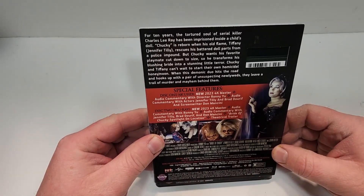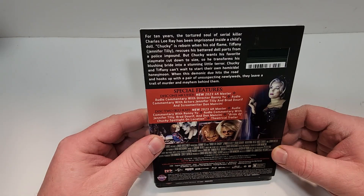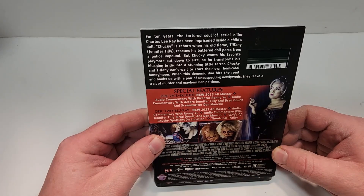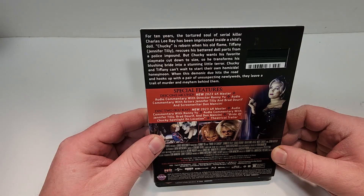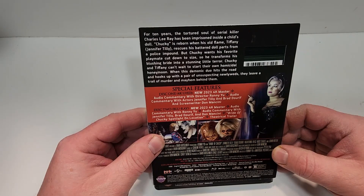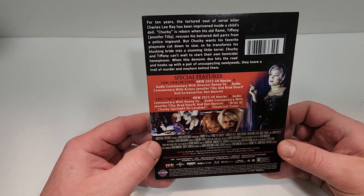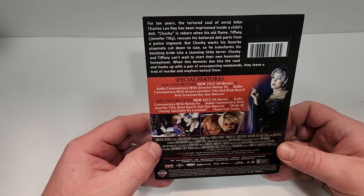For 10 years, the tortured soul of serial killer Charlie Ray has been imprisoned inside a child's doll. Chucky is reborn when his old flame Tiffany rescues his battered doll parts from a police impound. But Chucky wants his favorite playmate cut down to size, so he transforms his blushing bride into a stunning little terror. Chucky and Tiffany can't wait to start their own homicidal honeymoon when this demonic duo hits the road and hooks up with a pair of unsuspecting newlyweds.